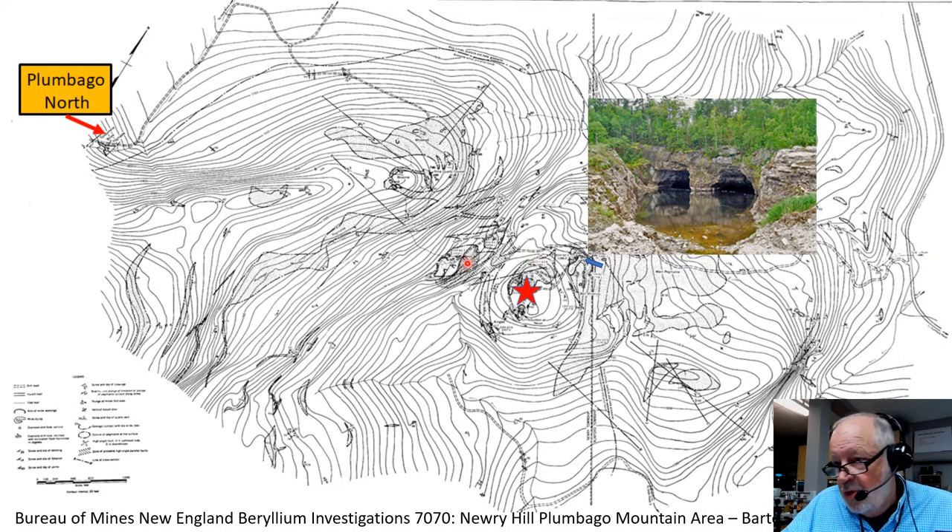This map by Barton and Goldsmith, 1968, is a detailed map of the area. It shows the location of the Dunton Jim pegmatite, which was a 1972 discovery of the fantastic Jim tourmalines. This is the location of Twin Tunnels that many of you probably have seen or know about. Plumago North is located here on the north side of Plumago Mountain, in a site previously mentioned by Barton and Goldsmith where there was spodumene in this area. This is where the Plumago North pegmatite is being exposed.